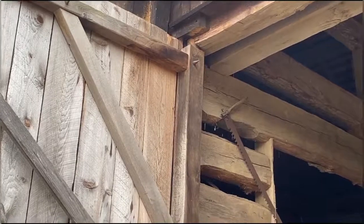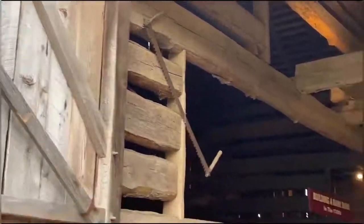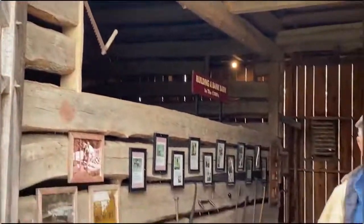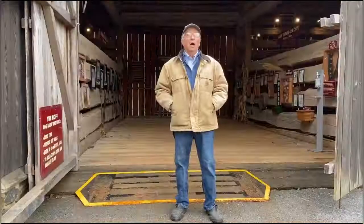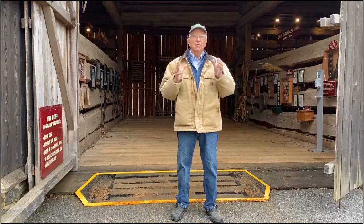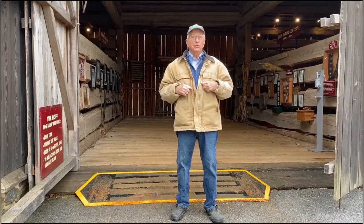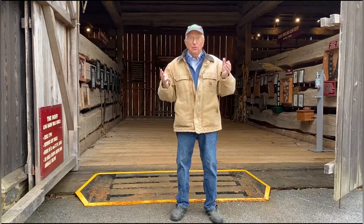And one of the things that some of us in this day and age marvel about is how did they ever figure out how to do those things? But when we go inside, we'll see that many of the logs and beams in here are original from the 1790s.